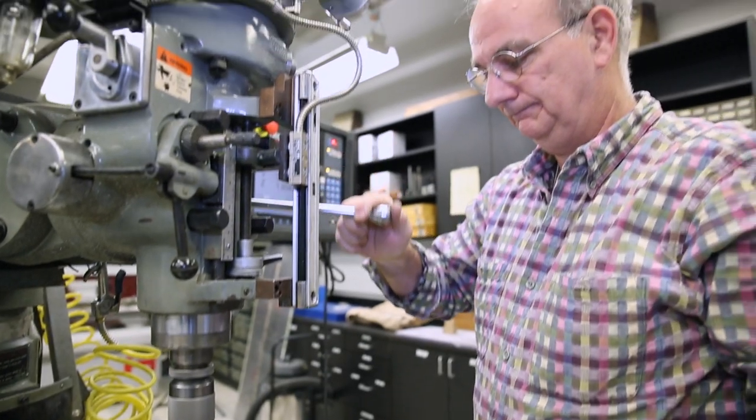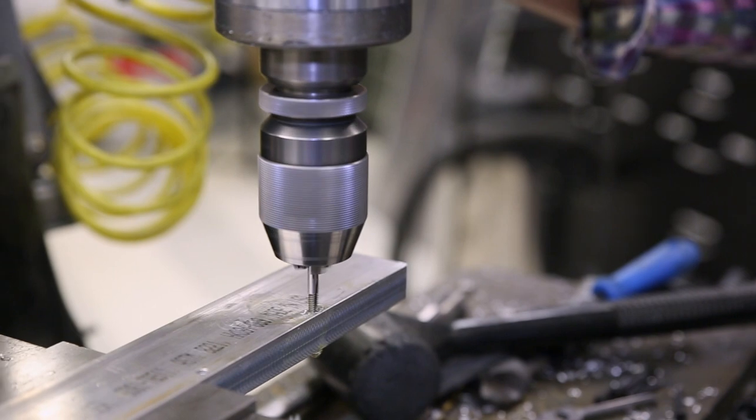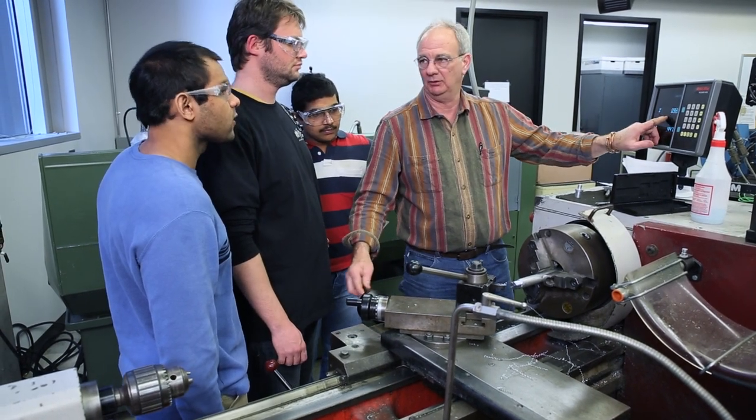Louis Boulanger is our mechanical specialist and a darn good machinist. He brings a vast range of knowledge and skill to the shop. Louis also provides training to individuals interested in learning how to use our machines.